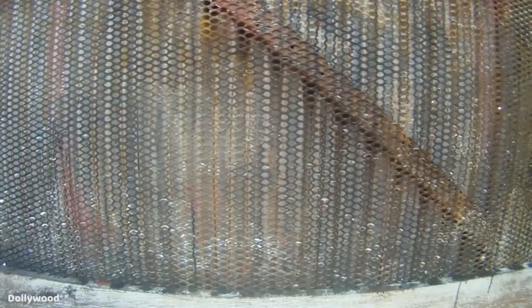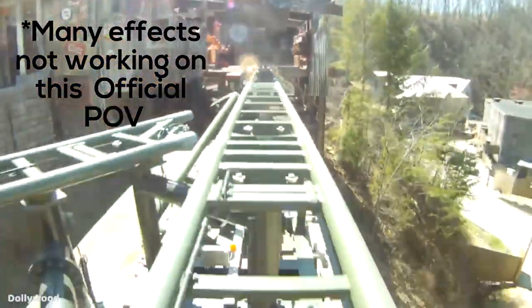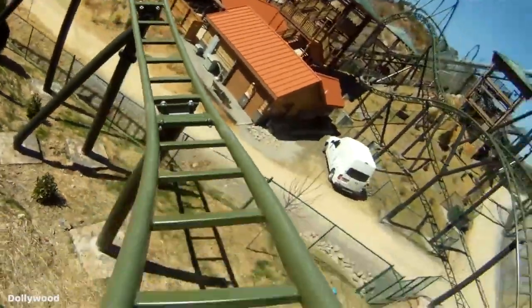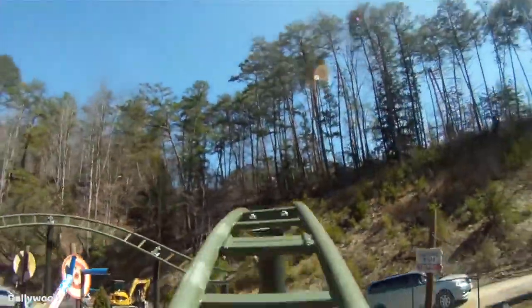This shack fills up with tons of smoke — you can't see anything — and you are quickly propelled backwards out of the shack with another tire launch from 0 to 20 mph in 2 seconds. You fly up a small hill backwards through a turn to the left.